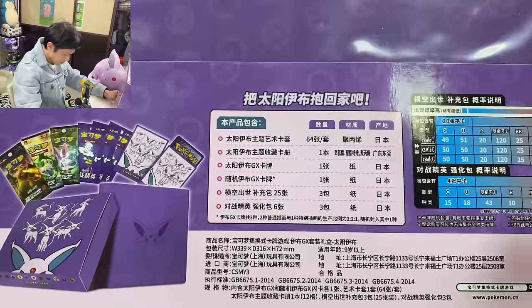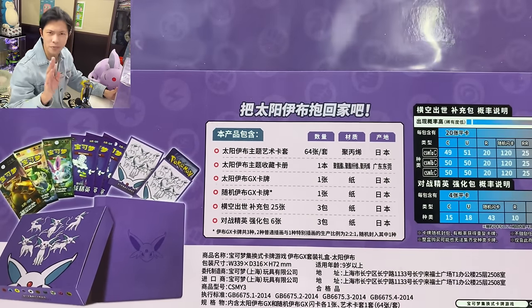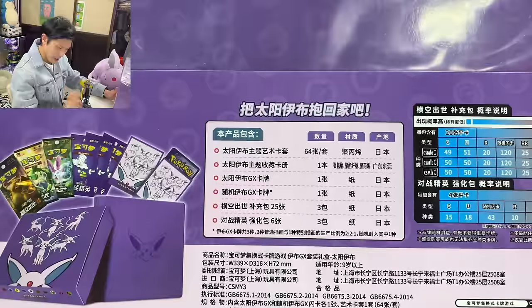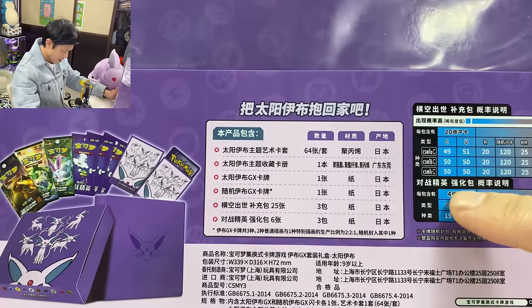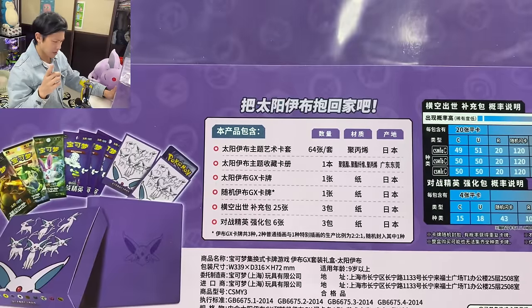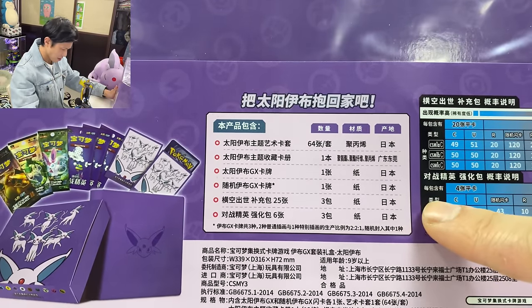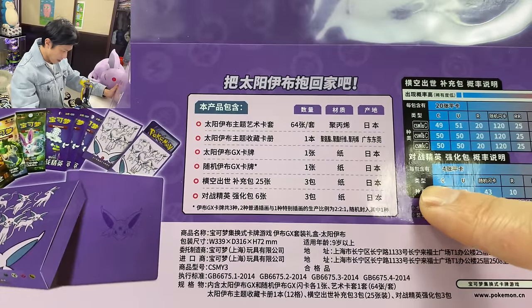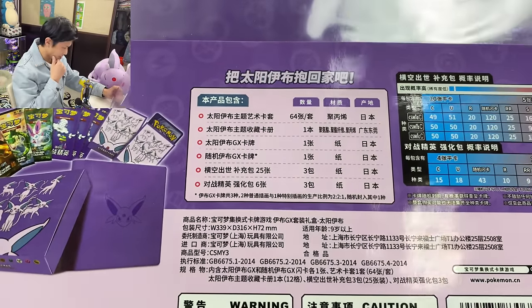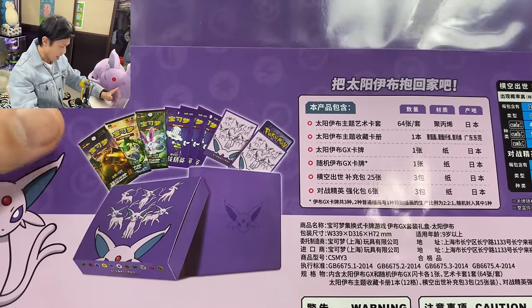Inside you do get an Espeon GX card — hopefully it's the hyper rare version, not sure, let's open it and have a look. You will also get a random EVGX card. I think one of each — one was the fat EVGX I think. You also have six packs to open. Let's see if I can pull the shiny Charizard GX out of one pack.